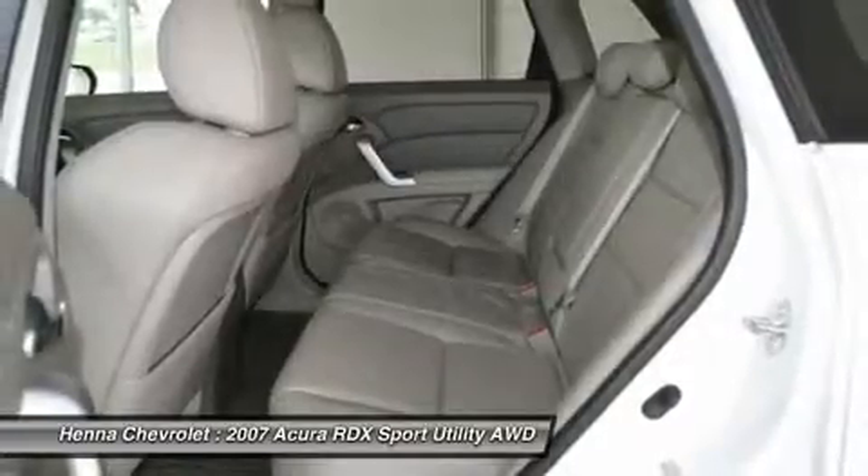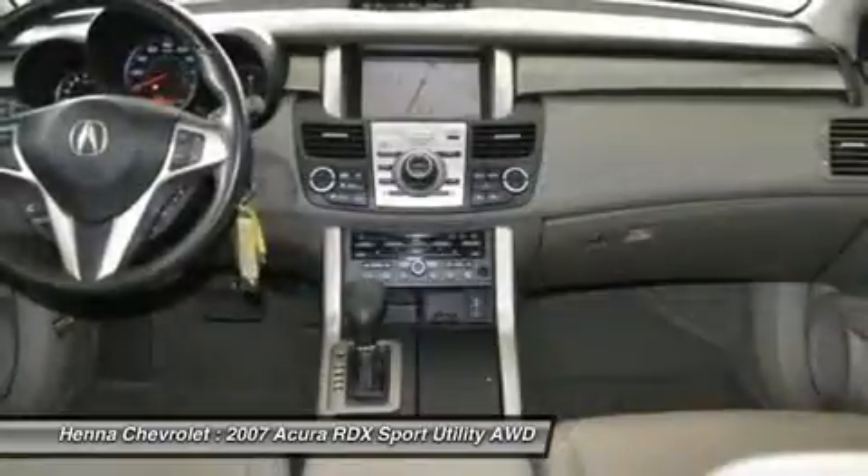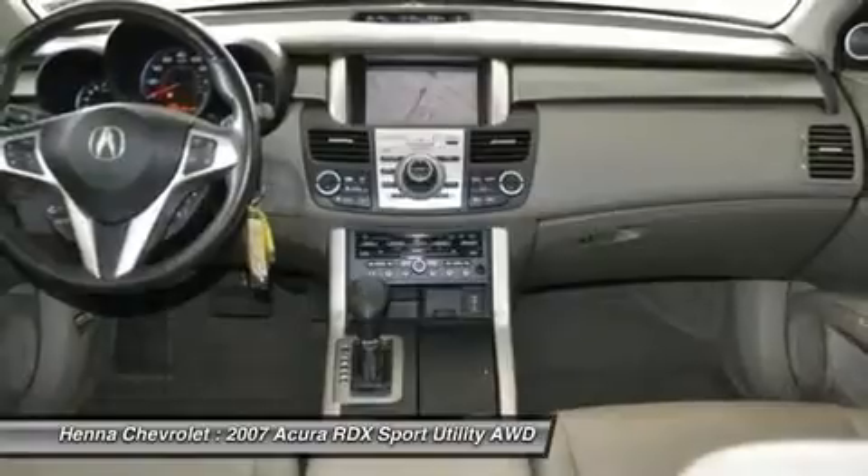Steering wheel mounted audio controls, telescoping steering wheel, tilt steering wheel, traction control, trip computer, turn signal indicator mirrors, variable intermittent wipers.